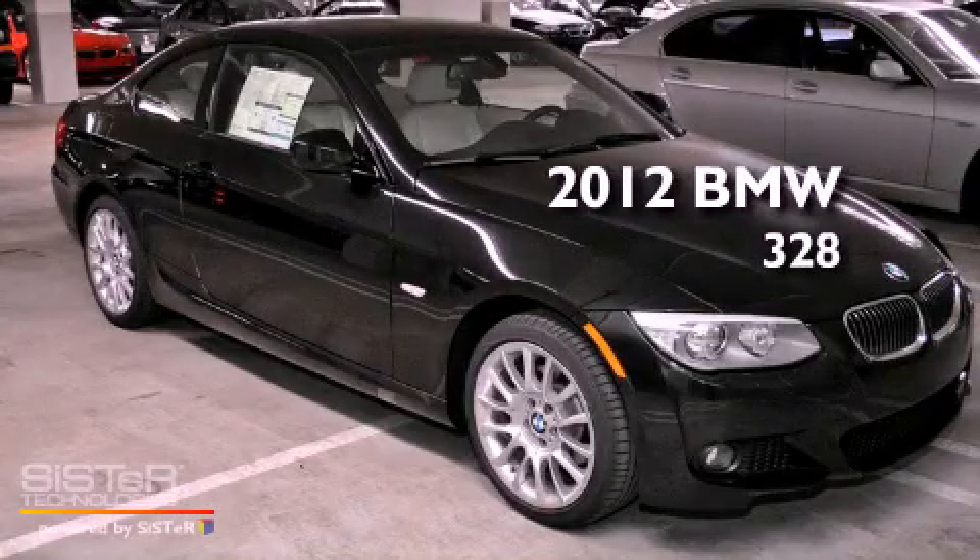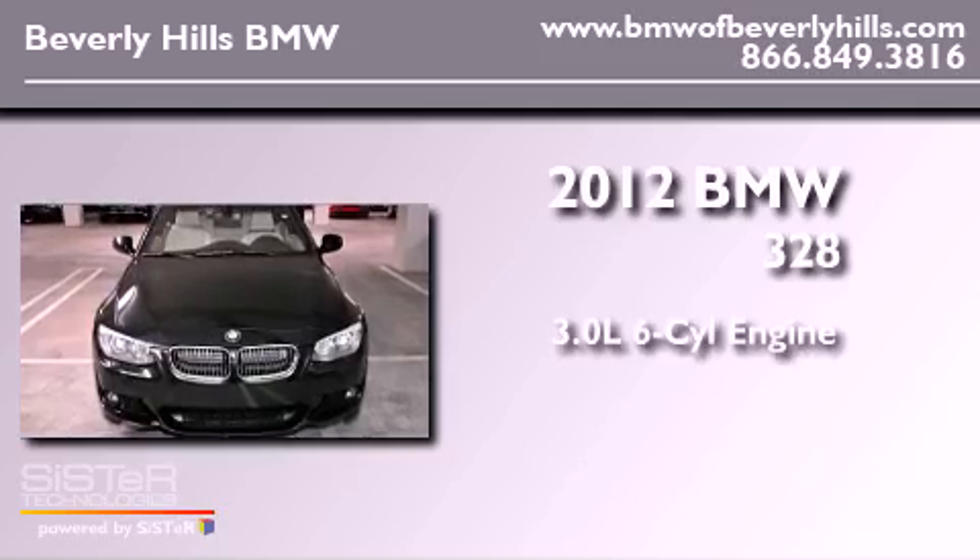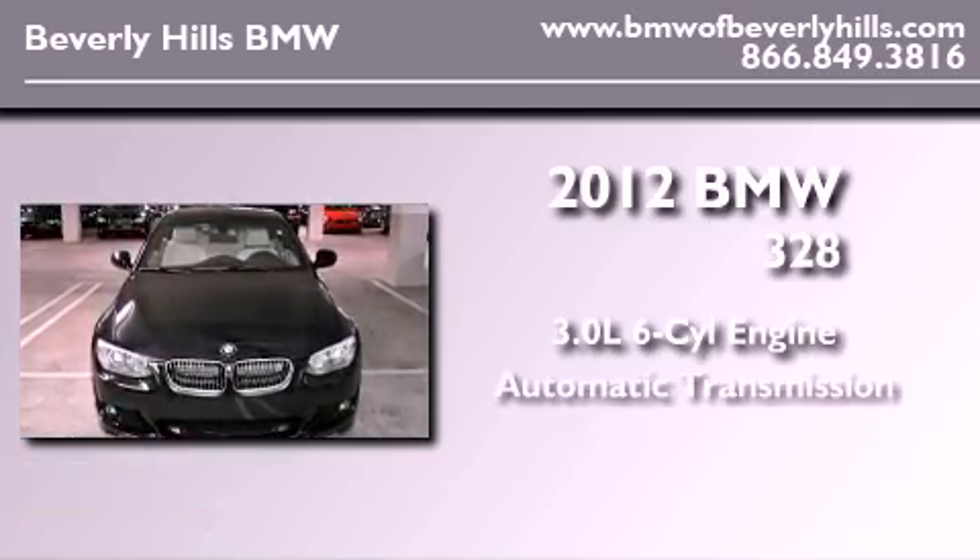This is a brand new 2012 BMW 328. It has a 3.0 liter 6-cylinder engine and an automatic transmission.